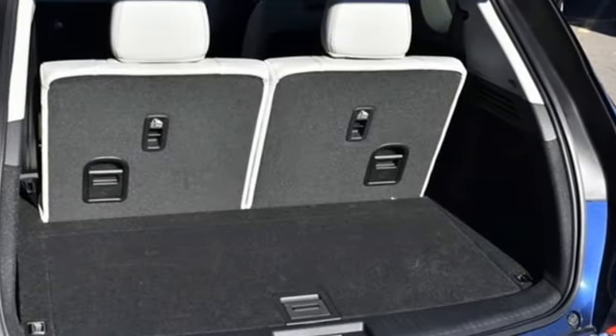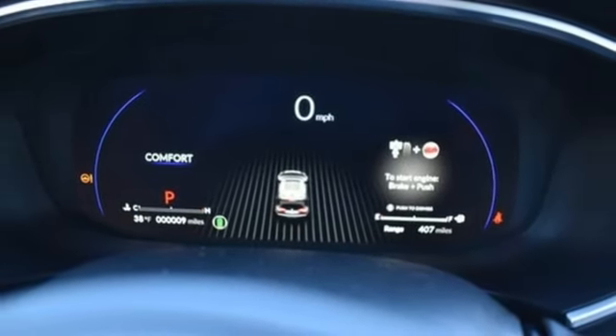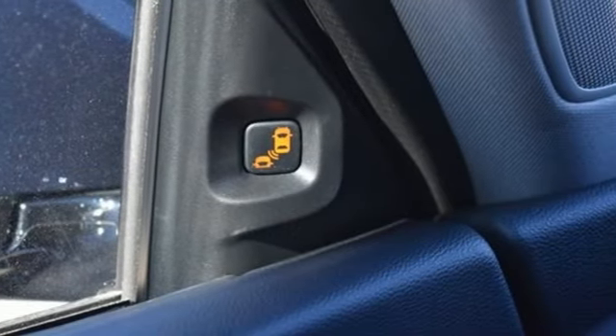Memory exterior door mirror settings, streaming audio, first and second row express open and closed sliding and tilting sunroof, four-wheel drive, and automatic transmission.